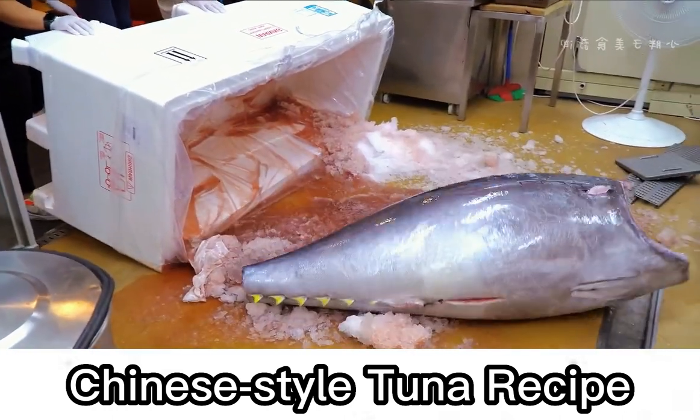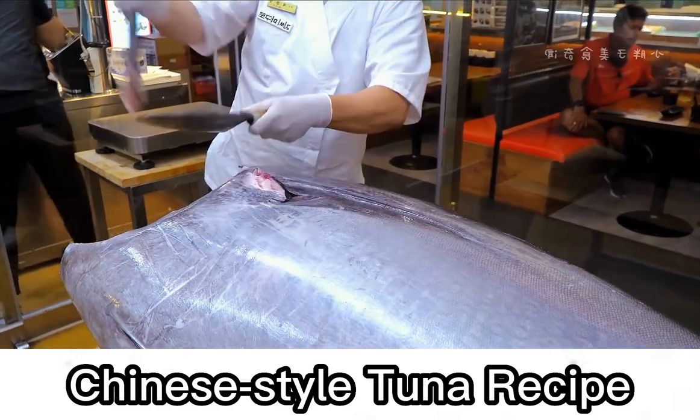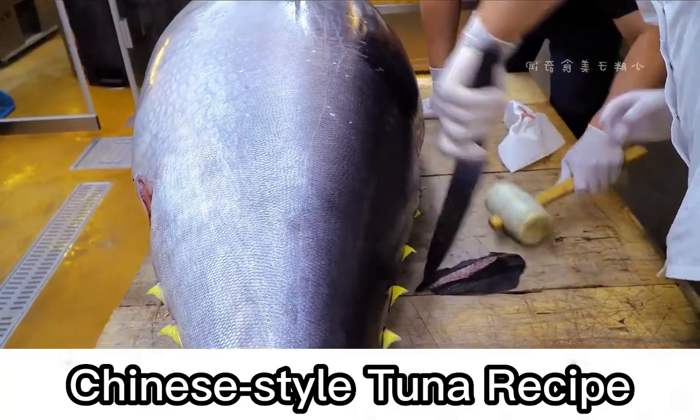This is a visual feast that most people have never seen — a 500-pound bluefin tuna being broken down in front of customers, while explaining the taste of each part in an all-round way.